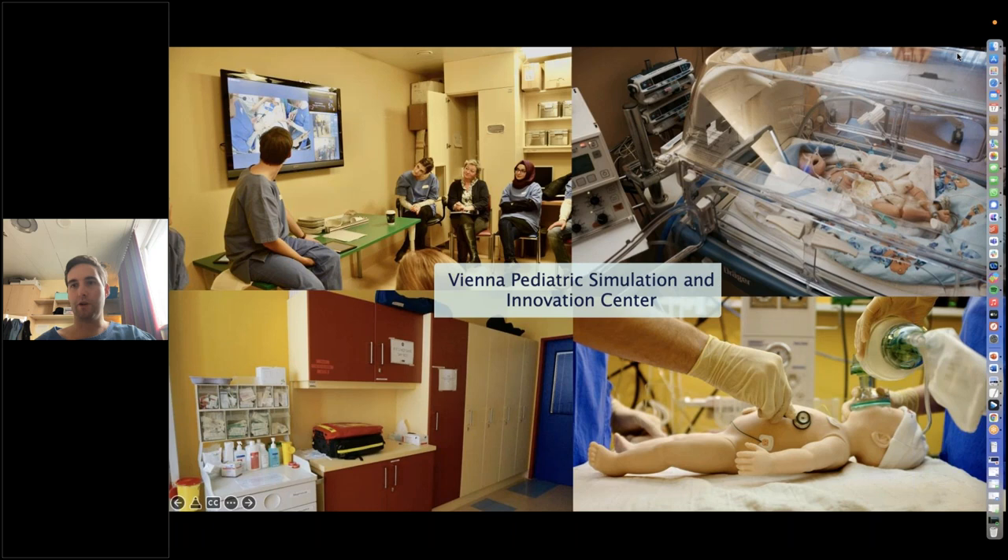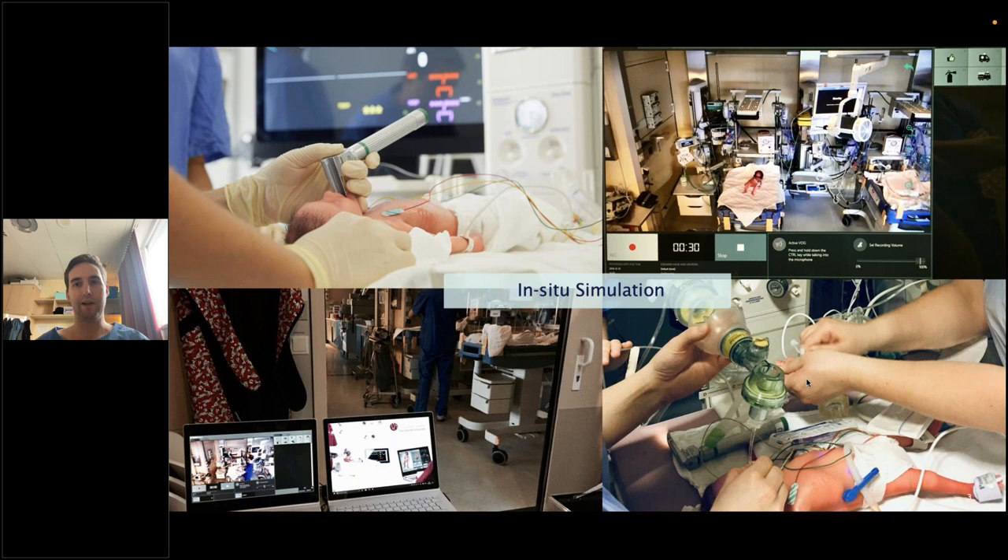I'd like to give you a short overview of what our simulation center looks like. We have different kinds of mannequins and audio-video systems to record the sessions. Here on the left upper picture, you can see how we do a debriefing using the videos — we also use eye tracking videos here, for example, and the vital monitor of the patient, and we discuss the situations usually later on. We also do trainings in situ: we take our simulators, go to the real environment, take the real equipment — the medication, lines, and the patient monitor — and we use a mobile audio-visual system, sometimes also only eye tracking glasses, to record the situation and do trainings in situ.